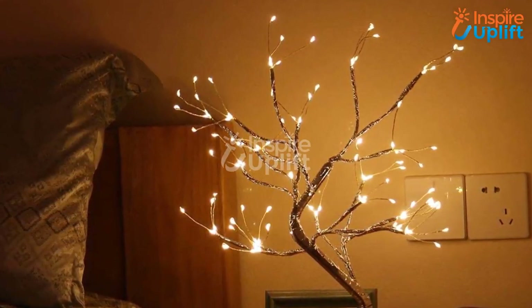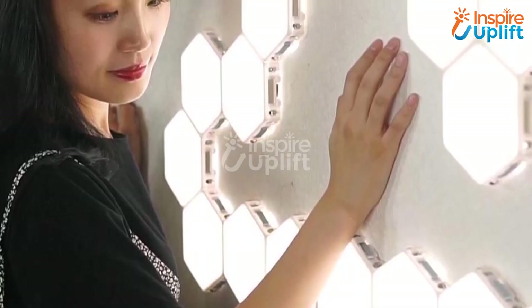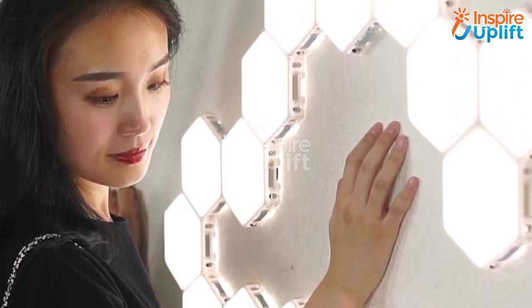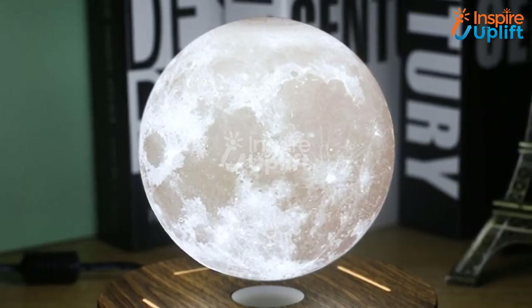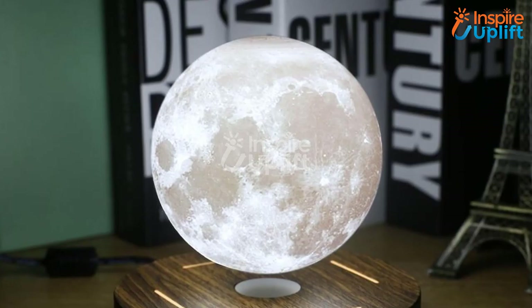Hello guys, in this video you will find 8 best lamps for your lovely room. The lights are perfect for decorating your bedside table as they come with fine quality and design. Check the links shared in the description for more details. Don't forget to subscribe to our channel and hit the bell icon for more videos.